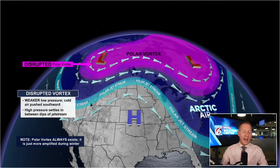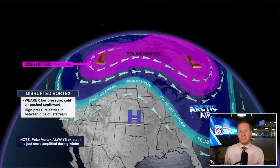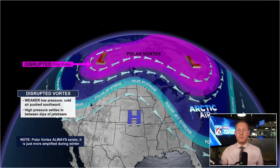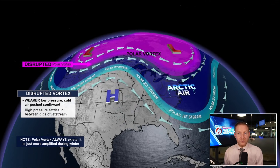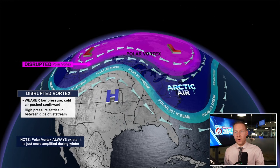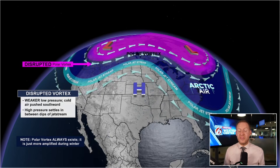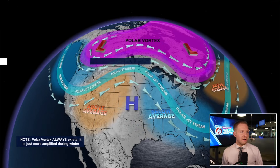Whenever we have one of these sudden stratospheric warming events, the polar vortex can get disrupted, and that can sometimes make its way down to the surface. The jet stream, as you see there, gets wavy — it buckles — and when the jet stream gets wavy and buckles, that's when we get storms to develop, and it becomes more susceptible to episodes of Arctic air plunging far south. You can see that big dip in the jet stream to the eastern third of the country — pure Arctic air, pure polar air coming down as a result of the jet stream being wavy from that disruption that happened way up in the stratosphere, making its way back to the troposphere where humans live.